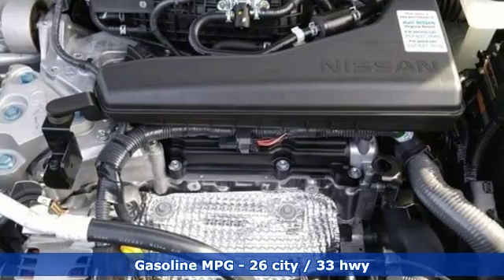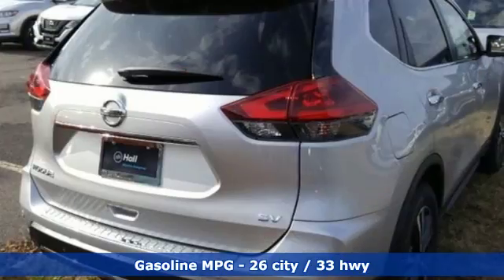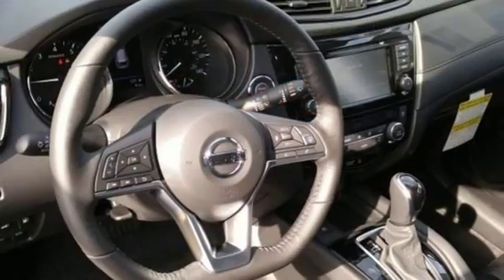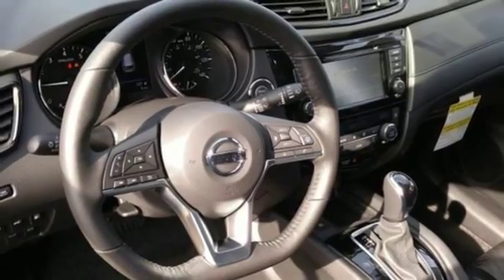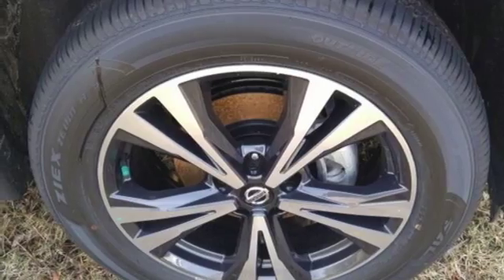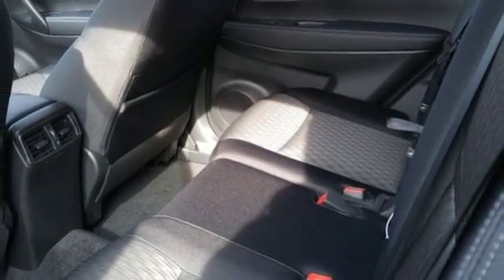It's well-equipped with the features you need: continuously variable automatic transmission, heated steering wheel, integrated navigation system with voice activation, autonomous cruise control, dual-zone climate control, power heated mirrors, streaming audio, hands-free liftgate, doors and push-button start, proximity key, and I-4 engine.